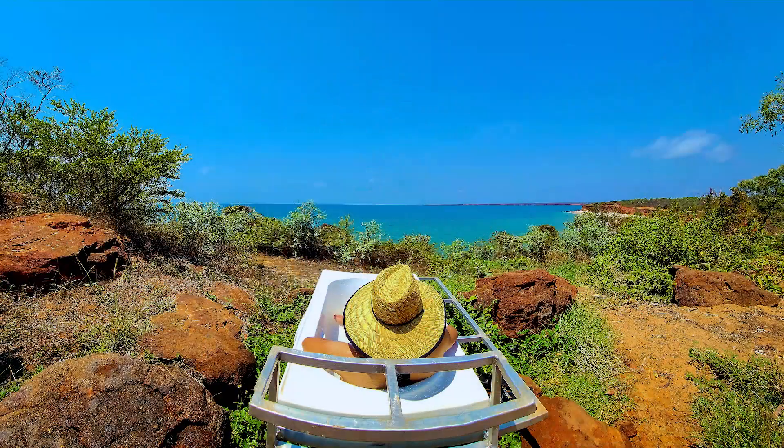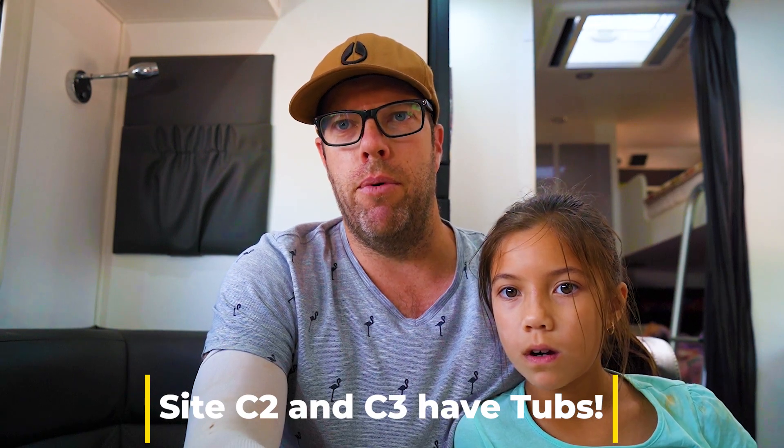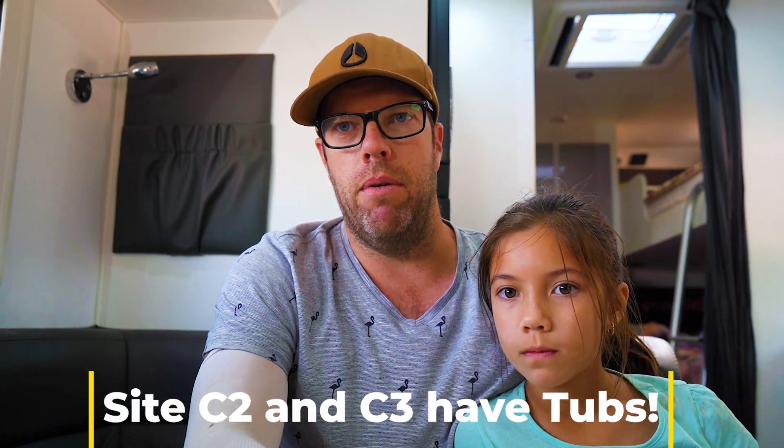We chose Panda Bay in the end because the missus found a little bathtub site. I think there's two sites in Panda Bay that we've seen on other people's instas and they look pretty cool. So I thought we'd go for that when the bookings opened up. Don't start me on the booking system but it is what it is — we managed to get two nights there.